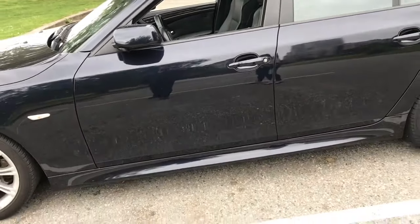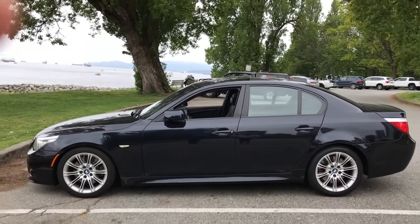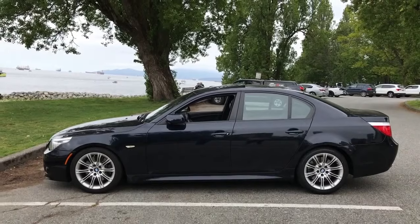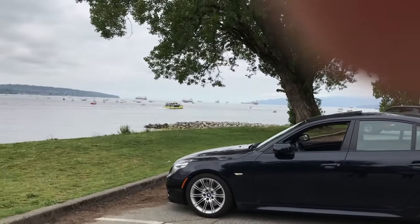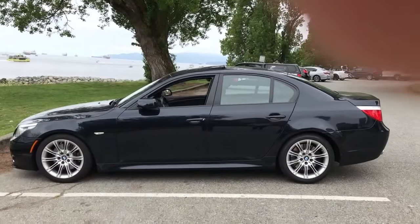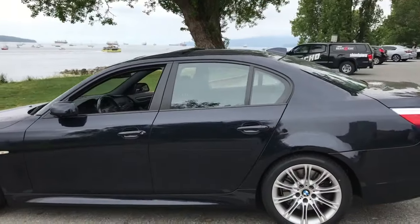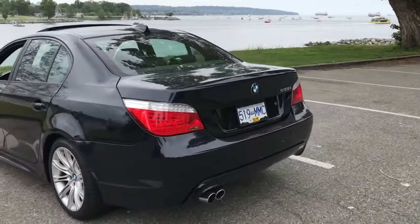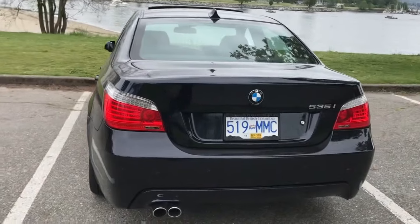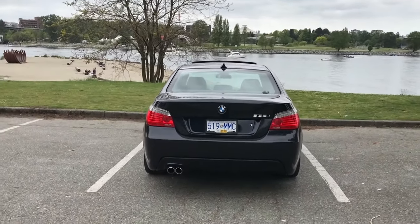So with the M Sport package you get the upgraded bumper, the curved side skirt and side panels, and this car just looks gorgeous. We're at English Bay at Sunset Beach — a great day to shoot a video — and this car looks stunning from all angles. The rear bumper also looks a lot nicer than what you get with the stock standard E60.